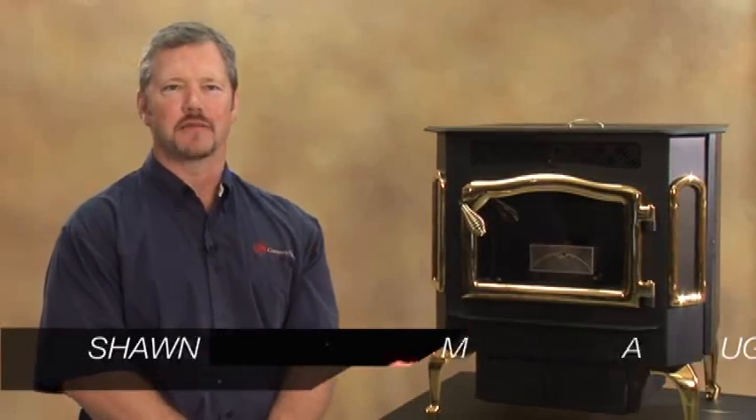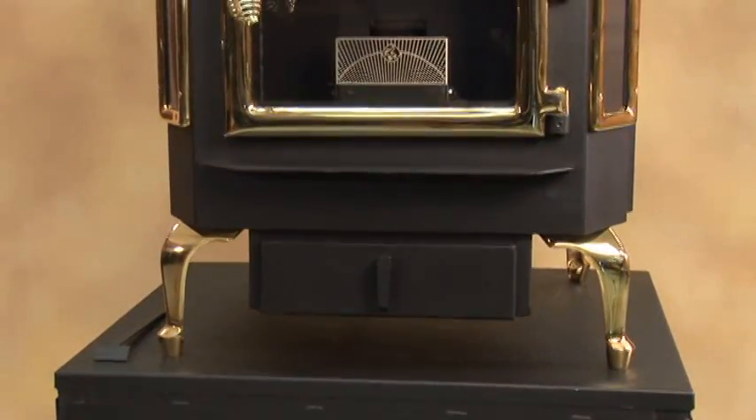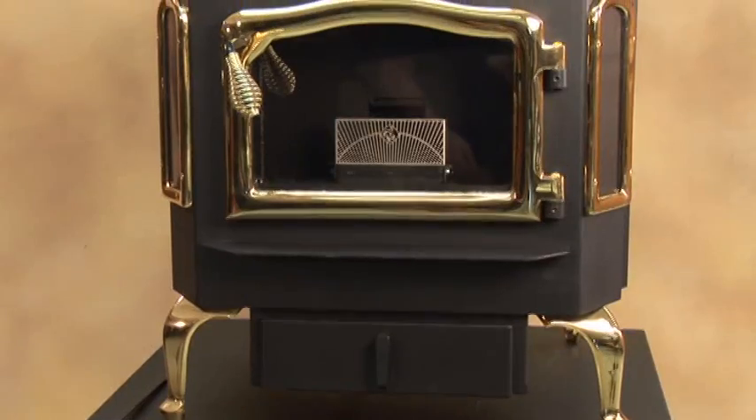Hello, my name is Sean Mogens and today I'm going to introduce the Harvester Wood Pellet and Corn Burning Biomass Stove. The Harvester is a freestanding stove and includes a heavy heat exchanger that will give you a lifetime of good heating capacity for your home.